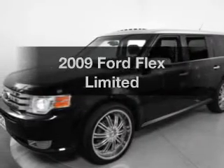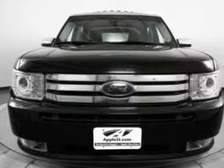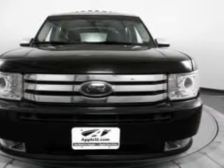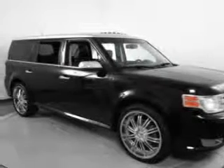Imagine yourself in this 2009 Ford Flex. Travel the roads in style and comfort in this great vehicle. The powertrain includes front-wheel drive with a reliable engine driven by a 6-speed automatic transmission.